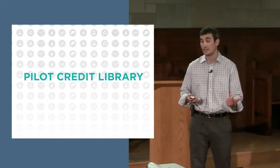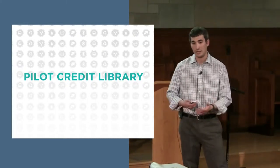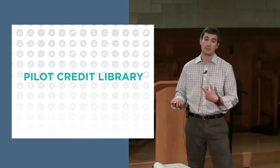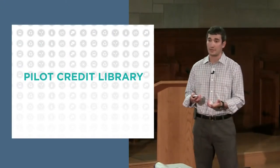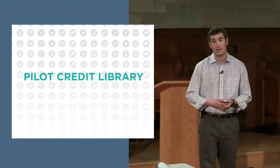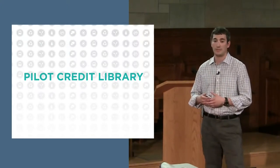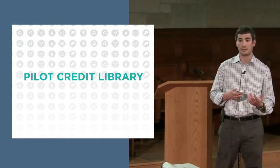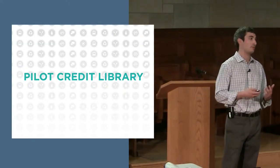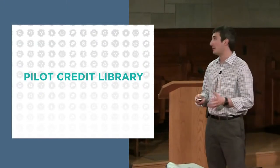Before getting into requirements, a quick background on pilot credits in the LEED rating system. LEED is based out of 100 points, testing things like sustainable sites, water and energy efficiency, materials, and indoor environmental quality. There are also 10 bonus points for regional priority credits and innovation strategies. The Occupant Engagement pilot credit — like all pilot credits in the pilot credit library — is worth one point and falls under those innovation bonus points.